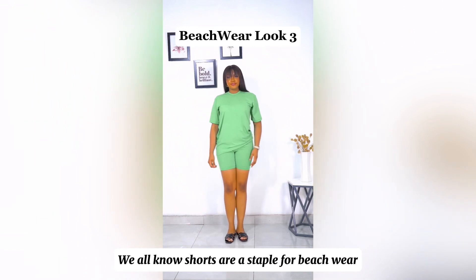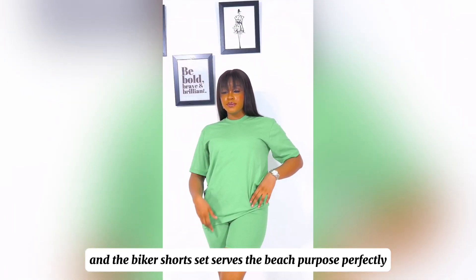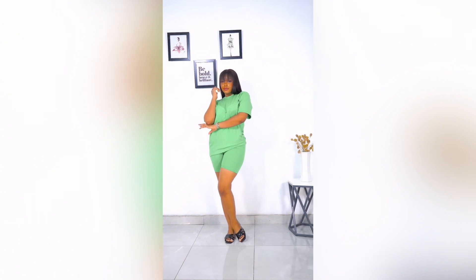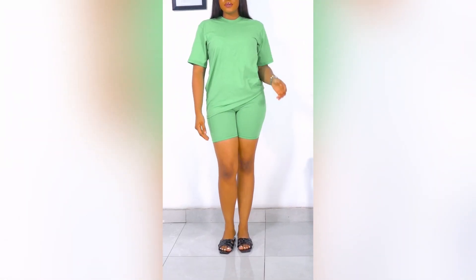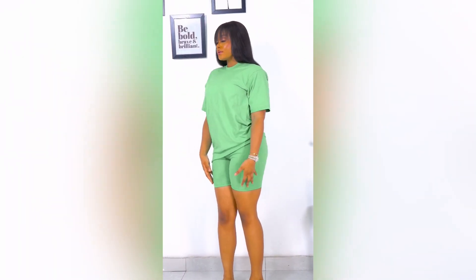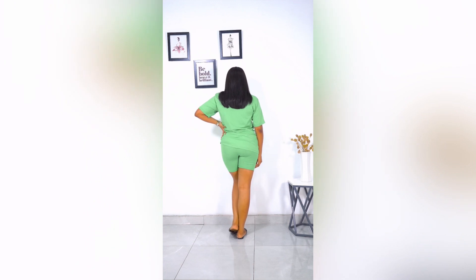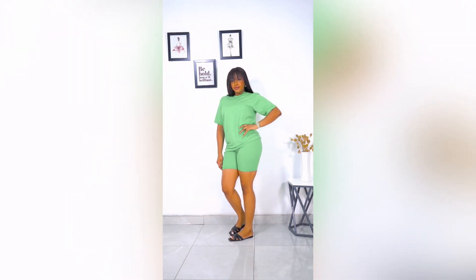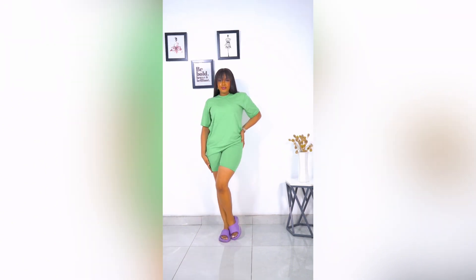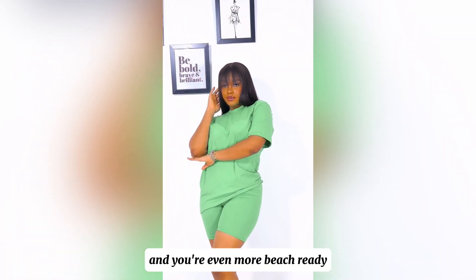We all know shorts are a staple for beachwear, and the biker shorts serve the beach purpose perfectly. Switch up your flats for comfy beach slides and you are even more beach ready.